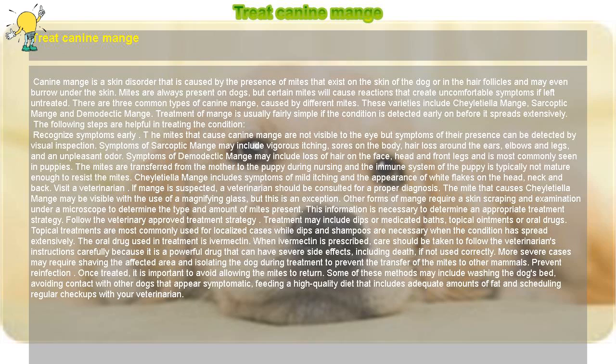Recognize symptoms early. The mites that cause canine mange are not visible to the eye, but symptoms of their presence can be detected by visual inspection. Symptoms of Sarcoptic Mange may include vigorous itching, sores on the body, hair loss around the ears, elbows and legs, and an unpleasant odor.